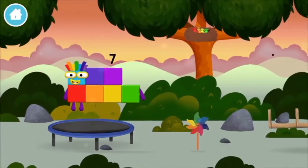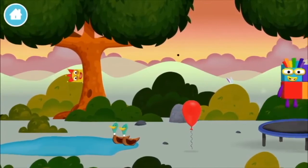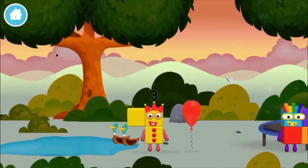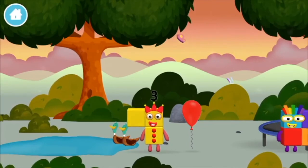A windmill! Four birds in a nest! You found one! Seven!